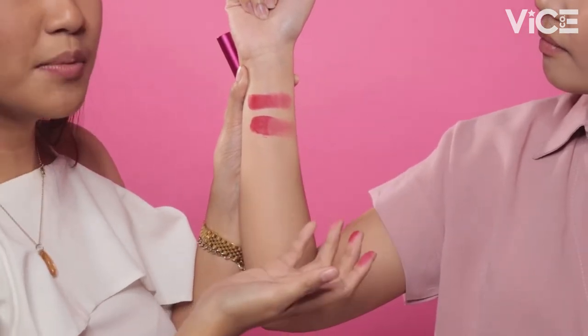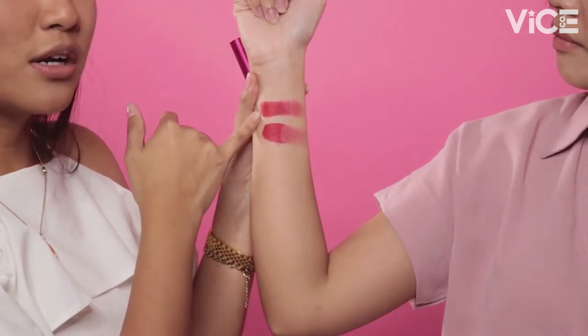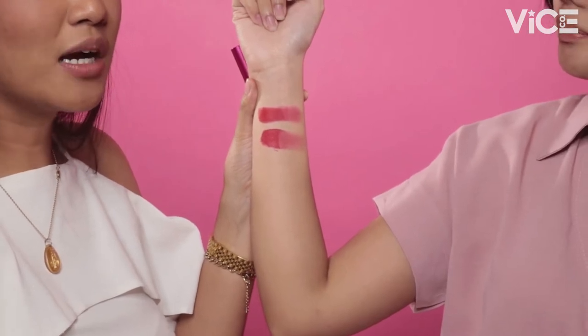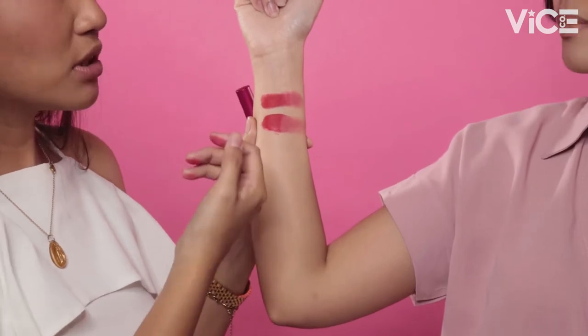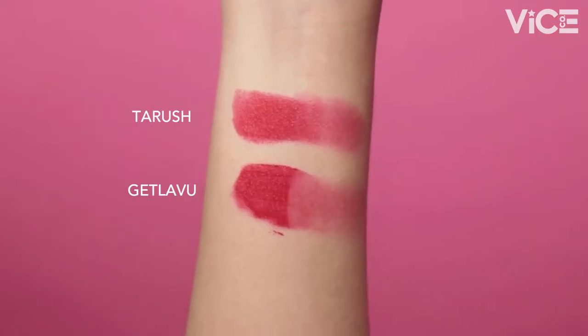Since the formulas are different — if you want mas matte, you can get the Tarrouche. But if you want mas creamy and mas lightweight sa lips, or a more blotted feel and texture, you can use the Phenomenal Velvet Liquid Lipstick in Get Lavu. So that's Tarrouche and Get Lavu. Brenda chose Get Lavu!